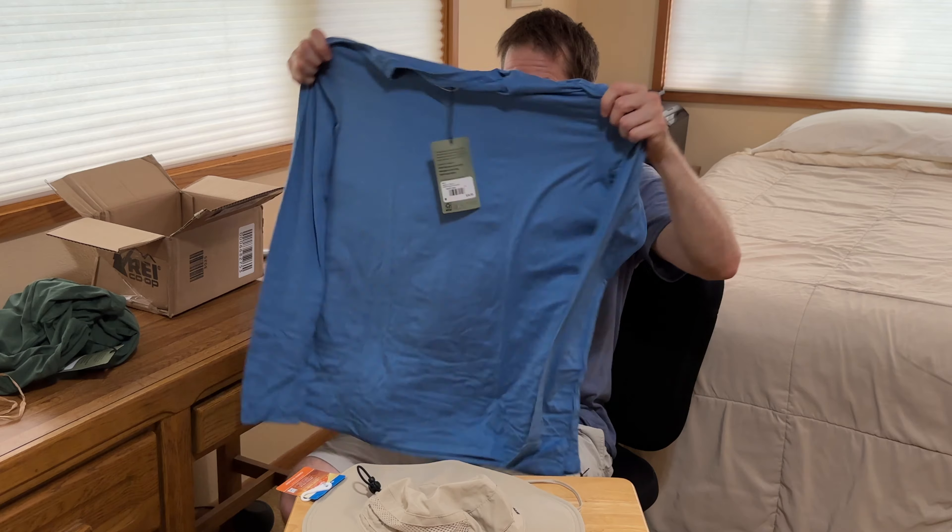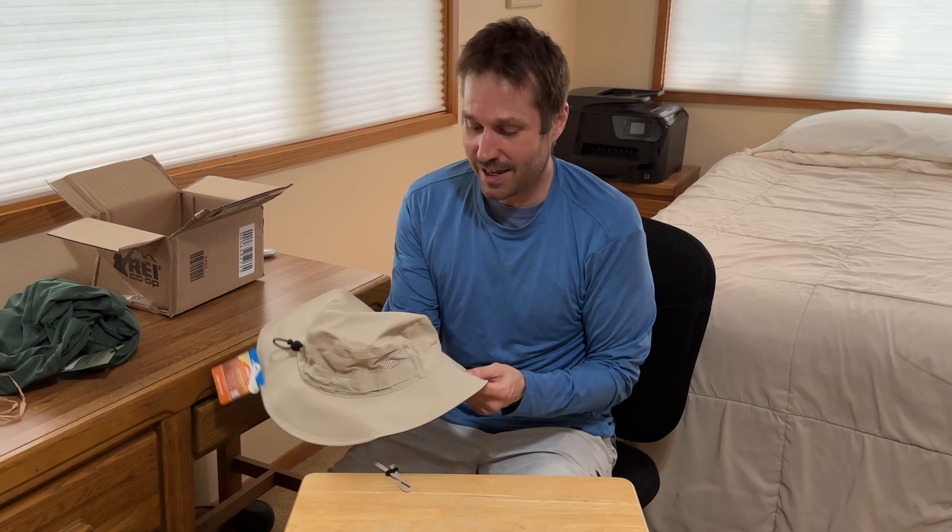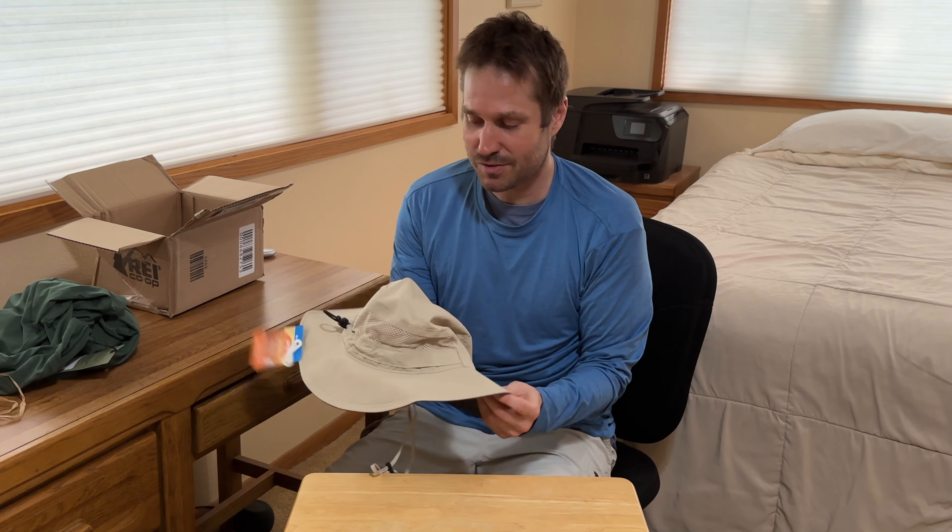Let's check out the other shirt. This shirt had fantastic reviews. It's super thin and seems to fit well, so I'm happy with the shirts. The hat seems okay — I can see how you can make it tight so it doesn't blow off in the wind.